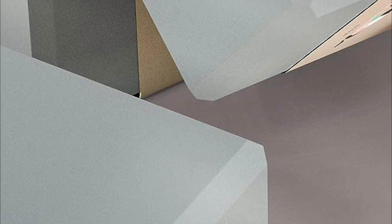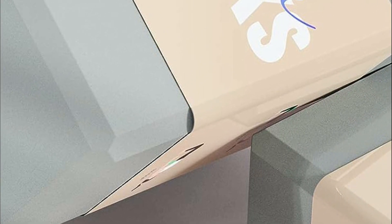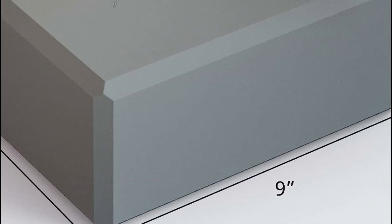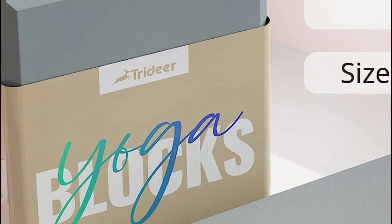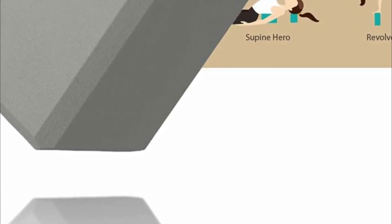Made from high-density EVA foam, they strike the perfect balance between softness and sturdiness, providing just the right amount of cushioning for your joints. With their yoga studio quality, they become the ideal choice for those who prefer to bring their props to yoga class or the gym. Moreover, their foam material makes them lighter and more portable compared to traditional cork yoga blocks.